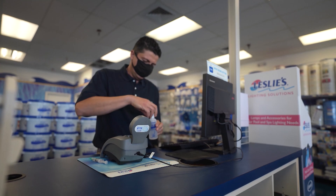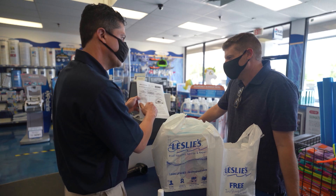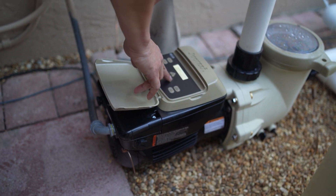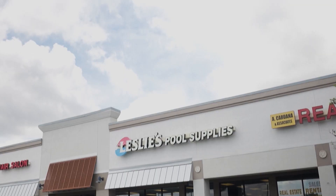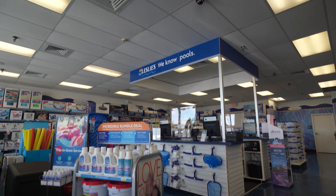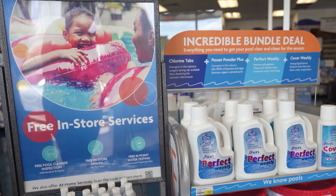Some of the services that Leslie's provides are in-store water testing, expert advice, and pool cleaner inspections. We also have a nationwide service department that provides at-home service and repair as well as installations. With 930 nationwide stores, there's a great chance all of your pool supply needs can be met with one short trip.